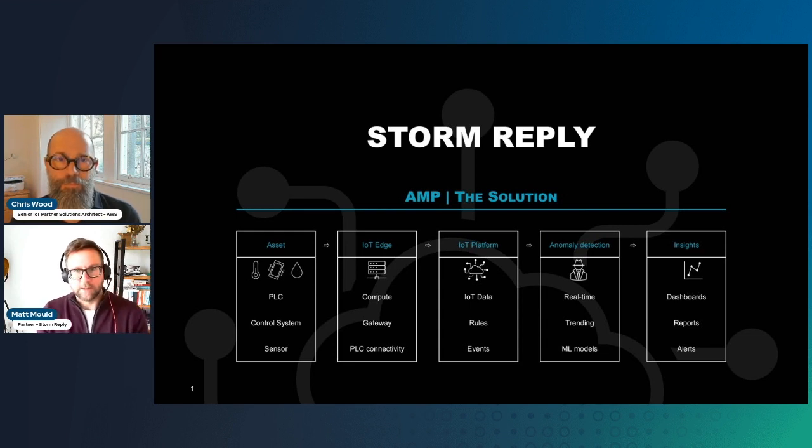The second-to-last box is anomaly detection. With the right training of a model — and some of these models are pre-configured for industrial purposes — we can perform that anomaly detection in real time and provide trending, all from machine learning models. The final piece is where things come to life in day-to-day operations: the insights from all that data coming from the assets. Dashboards for line operators, automation engineers, operations managers, and of course daily, weekly, and monthly reports — and the ability to alert when things are in and out of bounds.